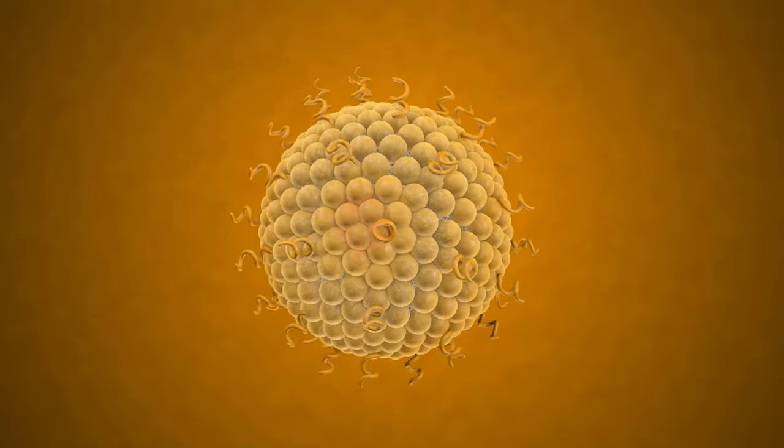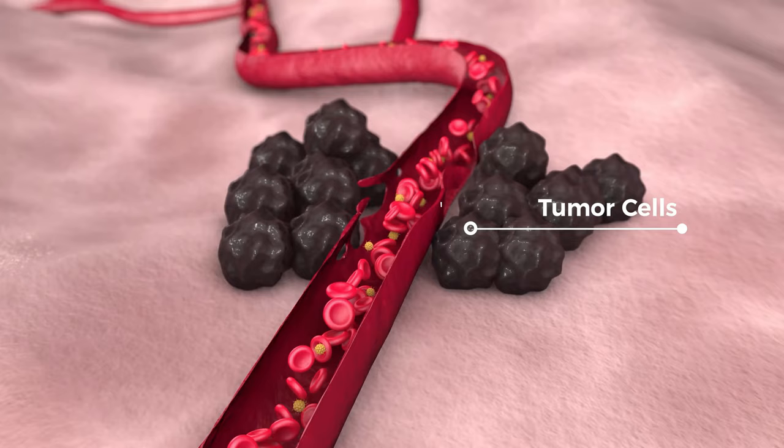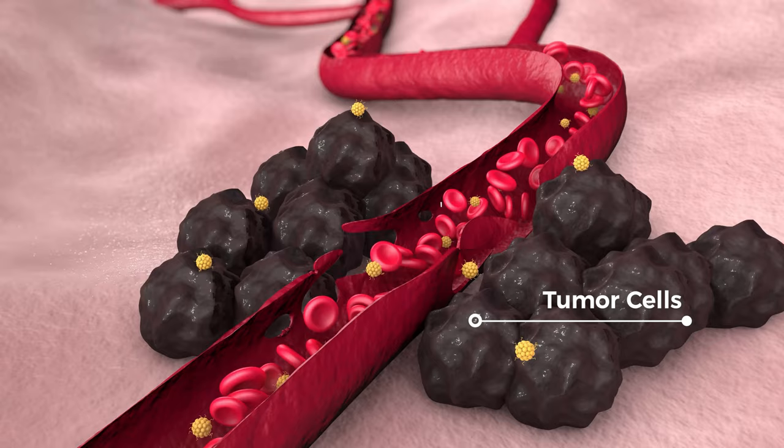Liposomes reach the tumor via the bloodstream and migrate through leaky tumor vessels. Due to their controlled size, liposomes can penetrate the vasculature of tumors, but not healthy cells. This is called the enhanced permeation and retention effect. Over time, the liposomes accumulate in the tumor tissue.